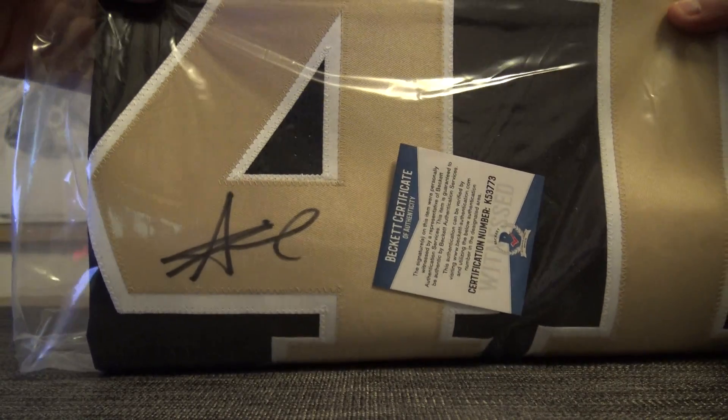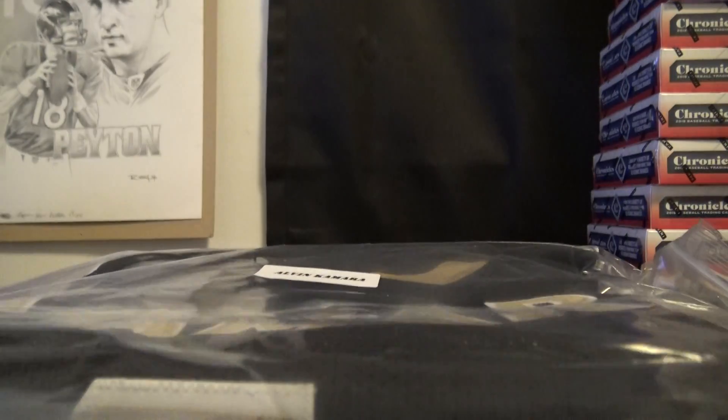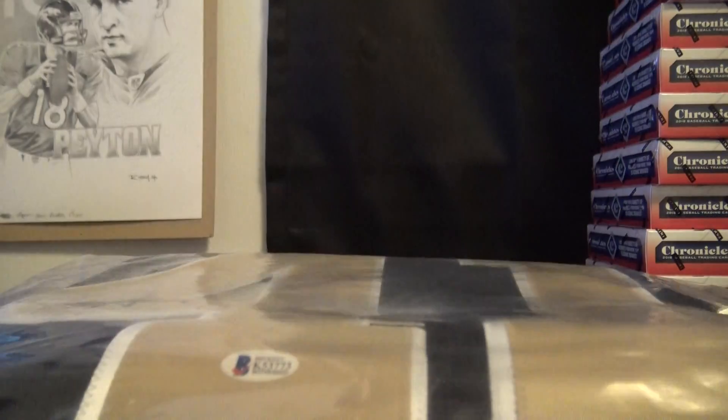There's his autograph. AK41. Alvin Kamara. There you go. Thanks, John G.